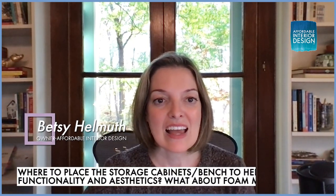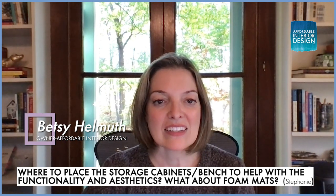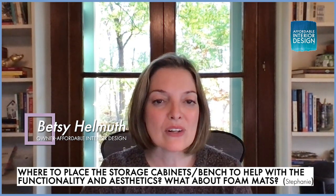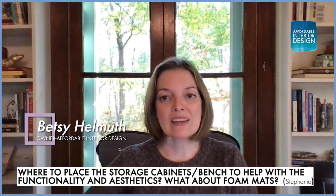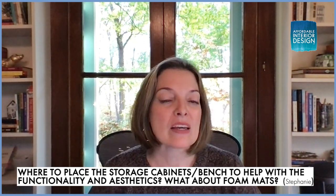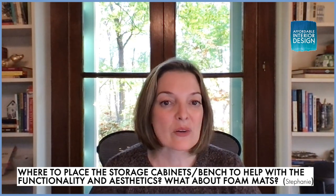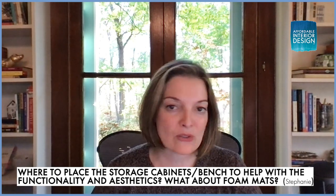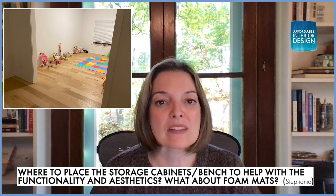The next question comes from Stephanie, writing in from Nashville. Stephanie writes: 'I am playroom puzzled. Hi Betsy, I enjoy your podcast so much and have learned so many things along the way. My family and I just moved into our potential forever home and we are excited to get settled in, but decorating with confidence is not one of my strong suits.'